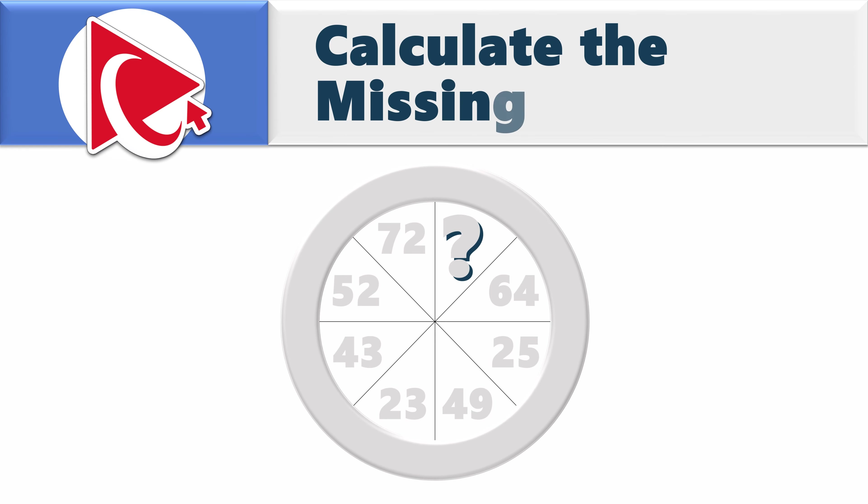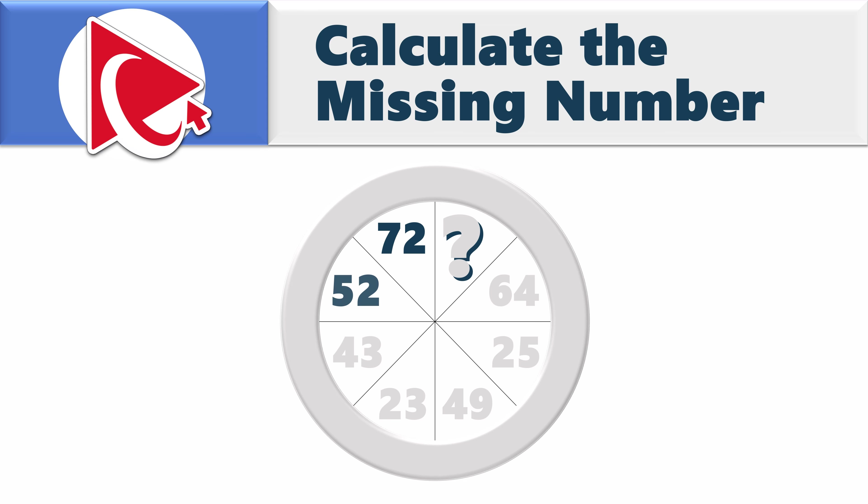You're presented with a circle which is broken down into eight sections. Each section has a number inside. Starting from 11 o'clock, counterclockwise, the numbers are 72, 52, 43, 23, 49, 25, 64, and then comes the missing number, which you need to calculate and select out of four possible choices.